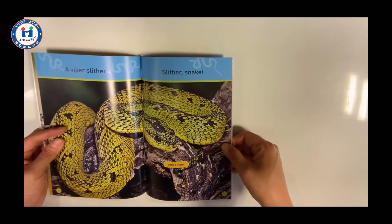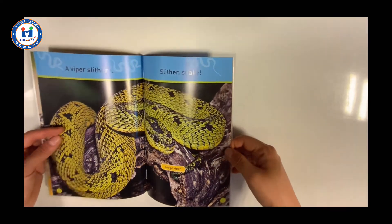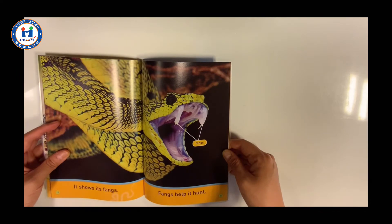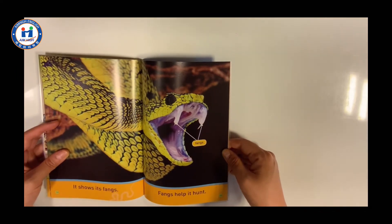A viper slithers. Slither Snake. It shows its fangs. Fangs help it hunt.